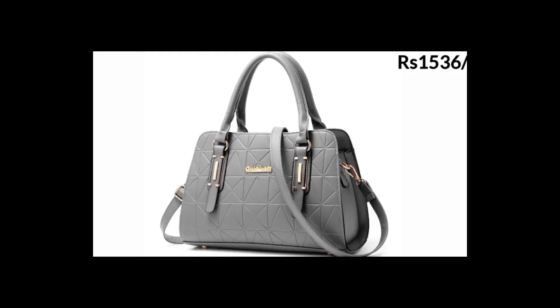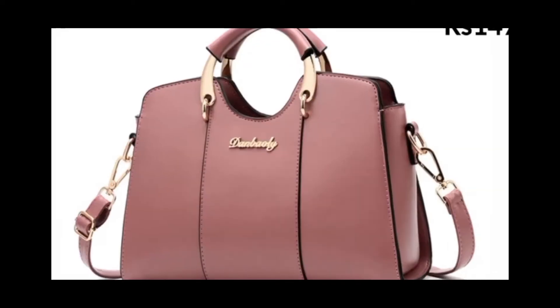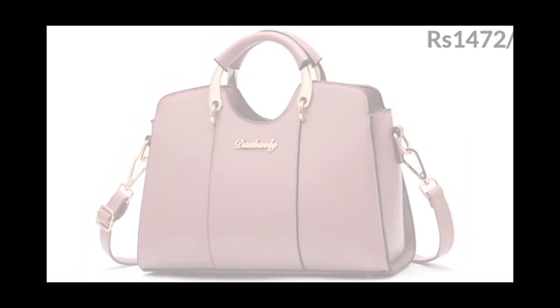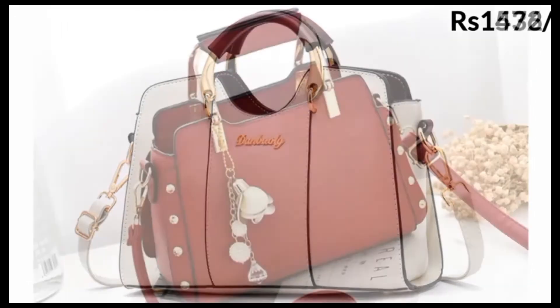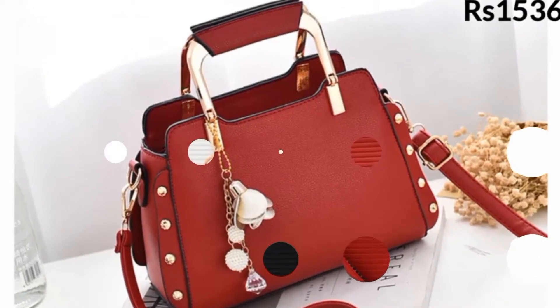A good tote is for the schlep. One day your tote bag holds your laptop and a couple of books, and the next it holds three bunches of celery and a melon from the farmer's market, no matter its size or composition. A tote should be easy to pack and unpack, helpful whether you're heading to a coffee shop or an office, and attractive and versatile enough for you to drag it to dinner afterward.